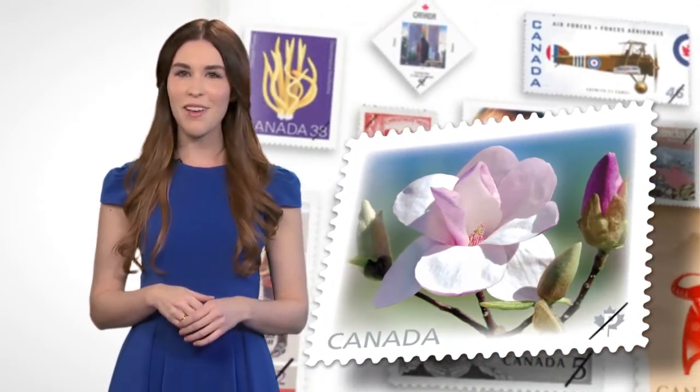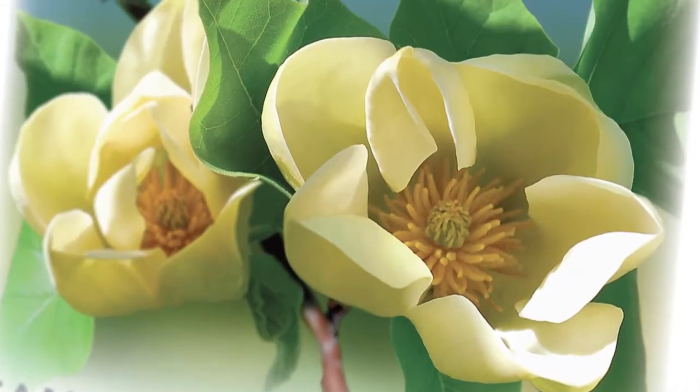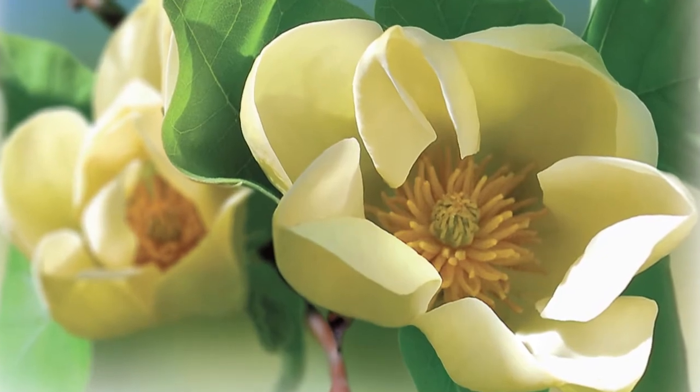Personally, I love the magnolia because it's one of the first signs of spring. Despite what you might think, the magnolia does grow in Canada. For the gardener in you, the Yellow Bird and the Eskimo, the stars of this year's stamp, even grow in zone four.